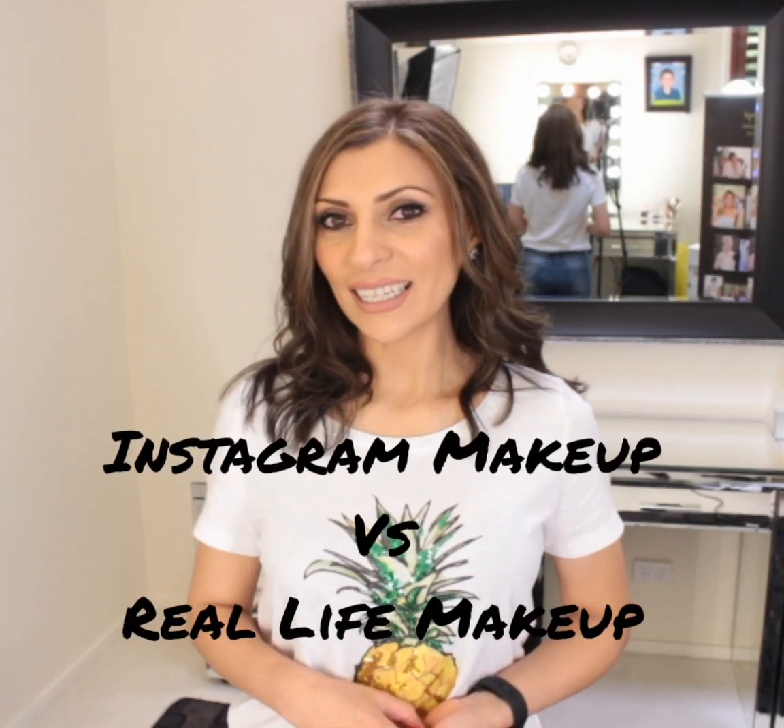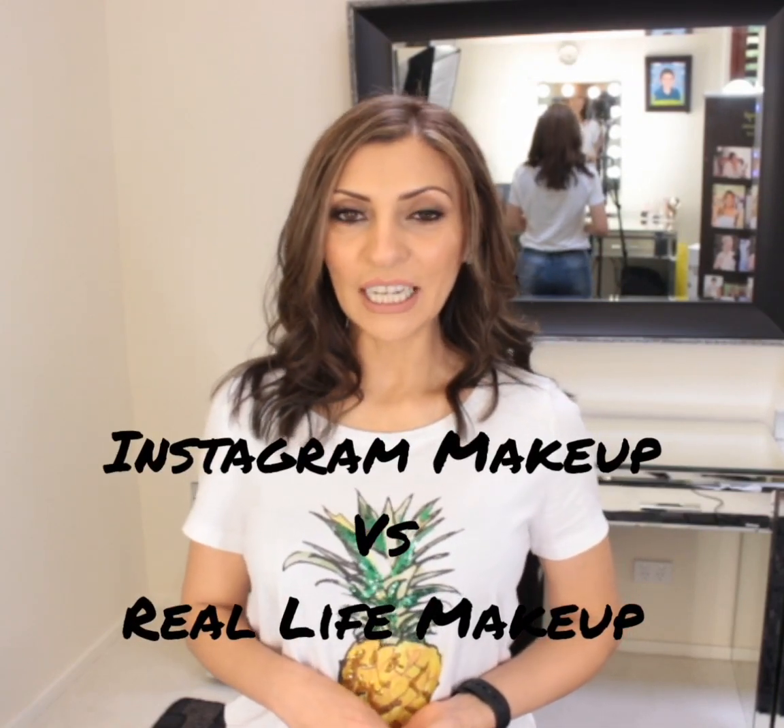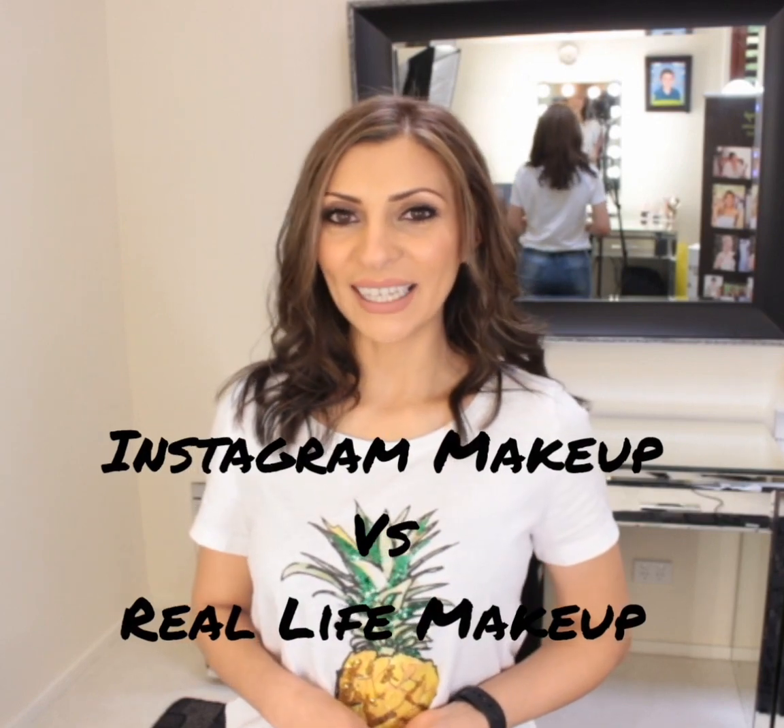Hello and welcome back to my channel. I'm Rasha from Peridot Makeup, hairstylist and makeup artist. Instagram has given us many inspirations relative to makeup and all aspects of life. It's also given us many trends and beauty hacks. Stay tuned to see which hacks and trends actually work in real life and which ones only work behind the lens.